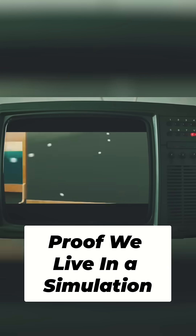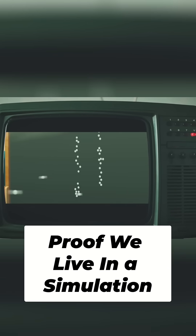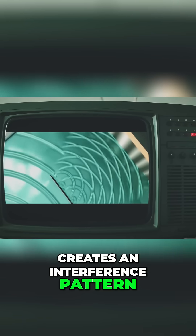Particles passing through two slits create clumping patterns. Waves through two slits create an interference pattern.